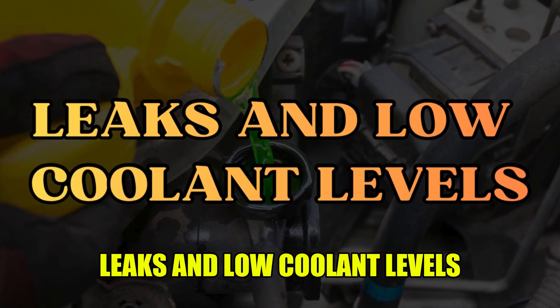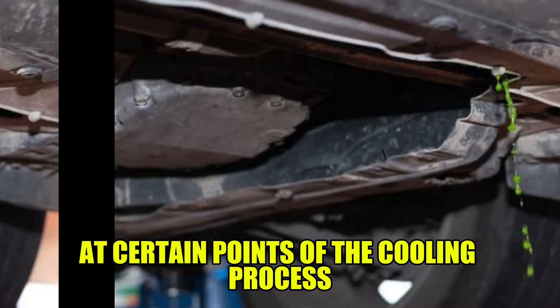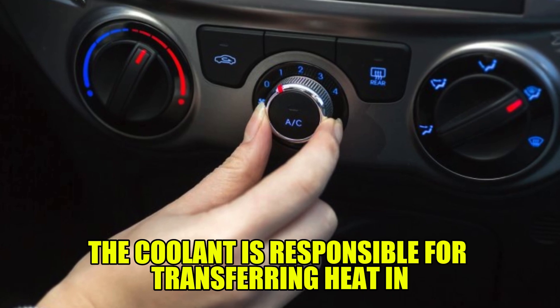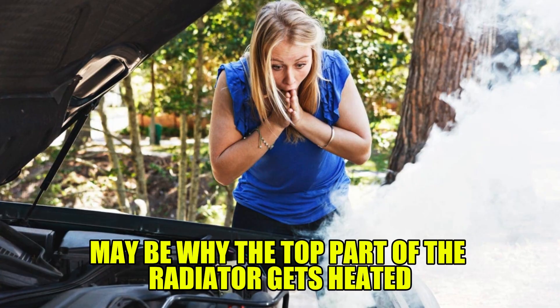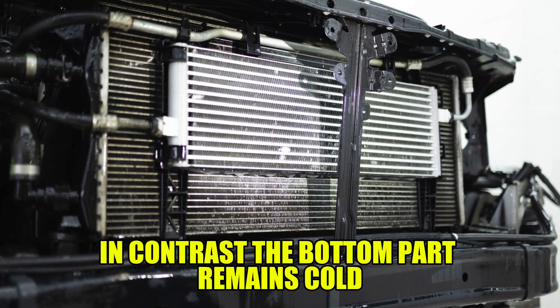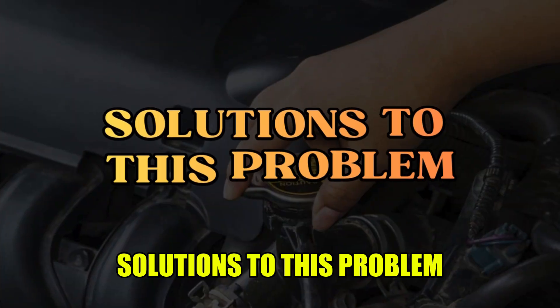Leaks and low coolant levels: there may be leaks at certain points of the cooling process, reducing the coolant levels. The coolant is responsible for transferring heat in the cooling system, and a lack of it may be why the top part of the radiator gets heated. In contrast, the bottom part remains cold since the heat isn't transferred.